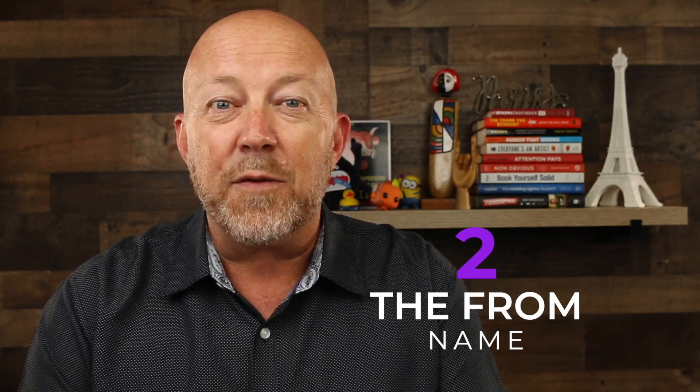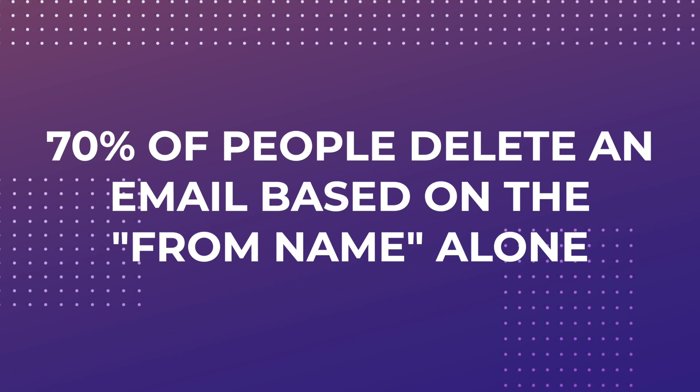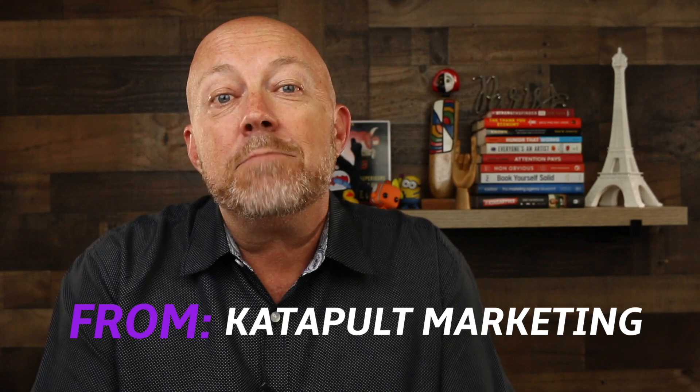Let's move on to the second tip: the from name. The from name is a lot more important than I thought. 70% of people said that they delete an email based on the from name alone. For starters, we'll be a lot less likely to delete an email if it's coming from a real name. For example, an email from 'catapult marketing' is much more likely to get deleted than an email from 'Antoine DuPont.' A company name is most likely going to signal an advertisement, so you're much better to use your first and last name rather than your company name in your email marketing campaigns.